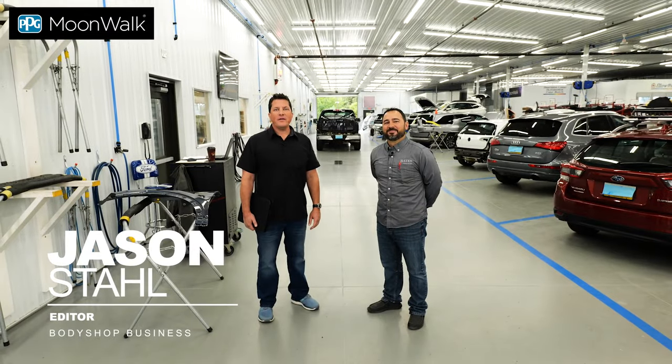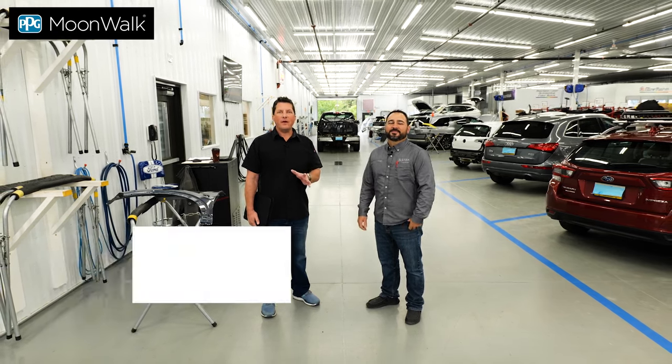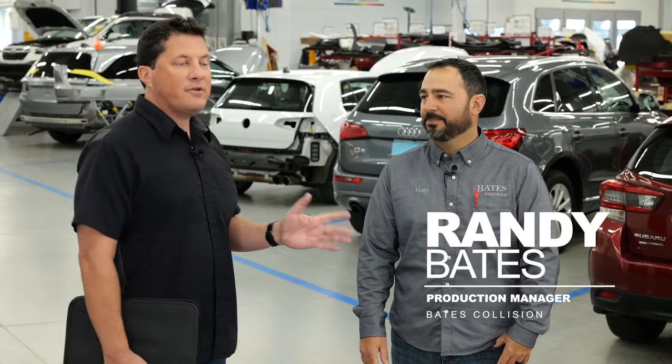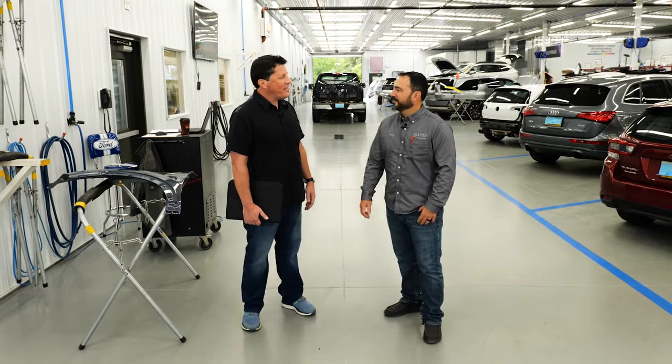Hey there, it's Jason Stahl, editor of Body Shop Business, and today I'm here at Bates Collision in Erie, Pennsylvania with Randy Bates, who is the production manager of Bates Collision. Hi Randy. Hi Jason, thanks for having us. Sure, thank you for having me.